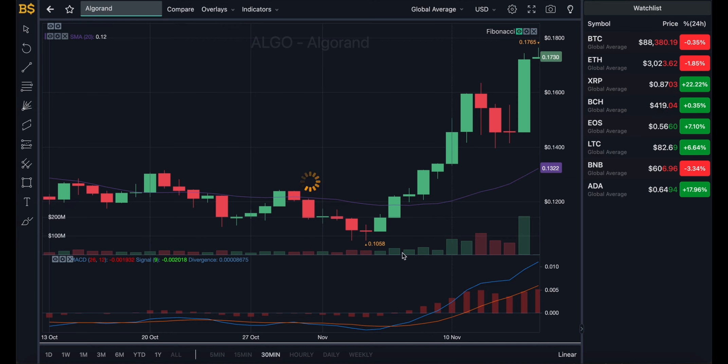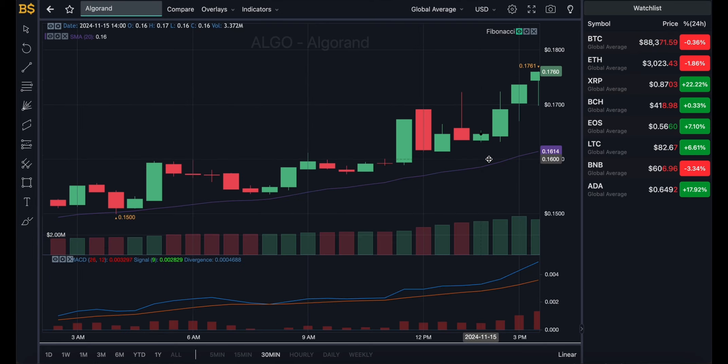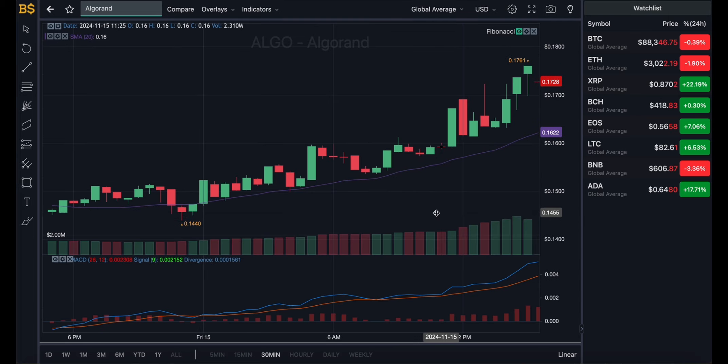We'll zoom into the 30-minute chart for short-term traders, then move on to the hourly and daily and weekly charts for long-term investors. Before I do that, just a quick disclaimer: this is not financial advice. I'm not a financial advisor — anything I say is my own prediction and take on this crypto, and I will not be responsible for any gains or losses.